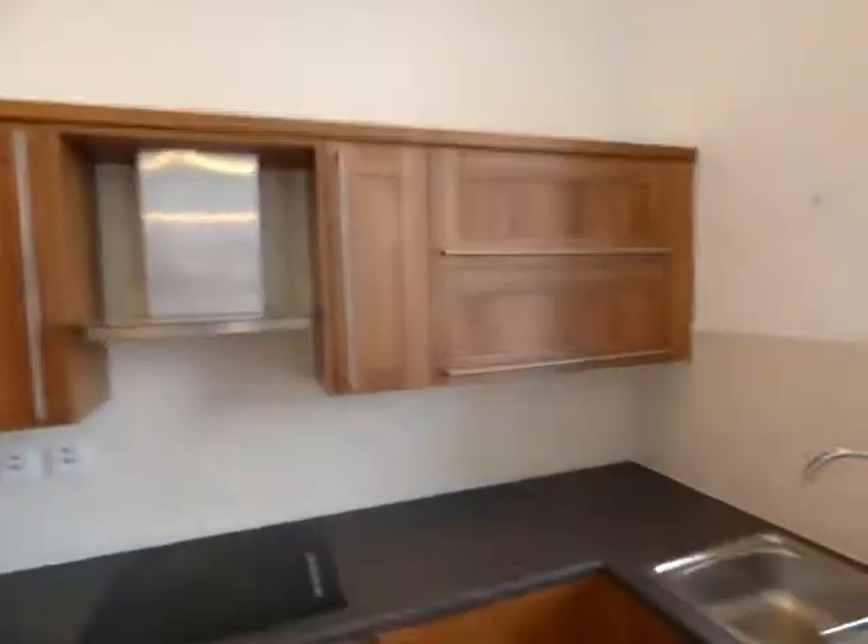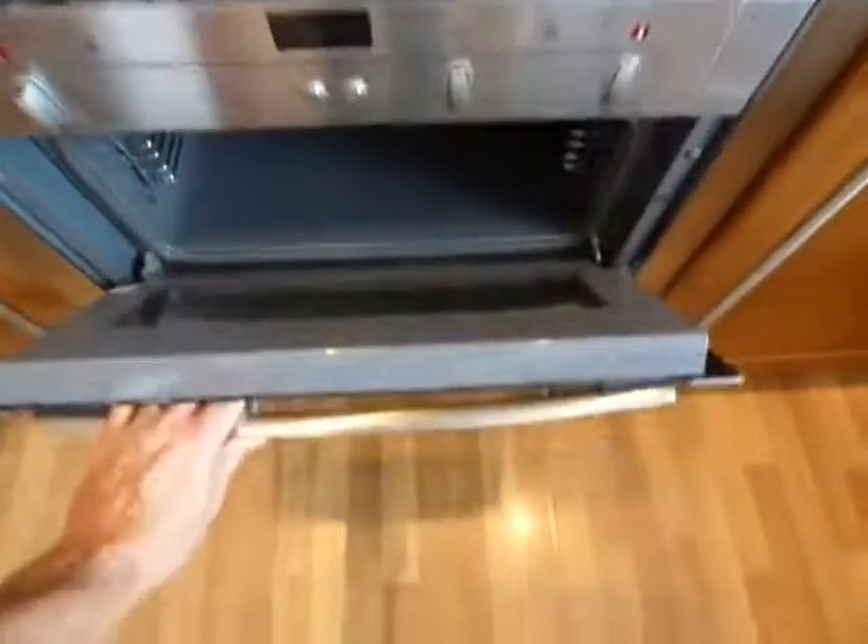The kitchen includes a dishwasher, washing machine, great storage cupboards, a double oven, and a large concealed fridge freezer.